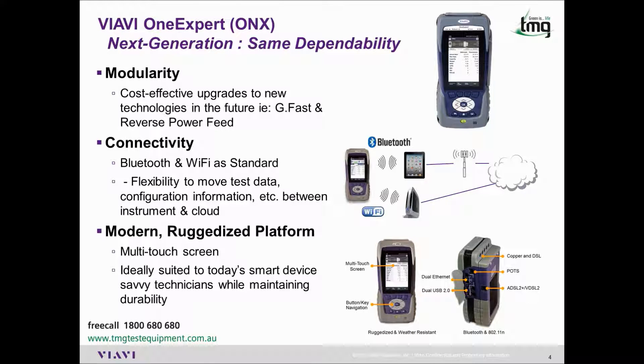Wi-Fi and Bluetooth are now standard, giving you the ability to move test data and config information between instruments and the cloud easier than ever before. The modernized platform includes a multi-touch screen, just like your swipe phone, as well as a similar user interface, which we'll demonstrate later in this video.